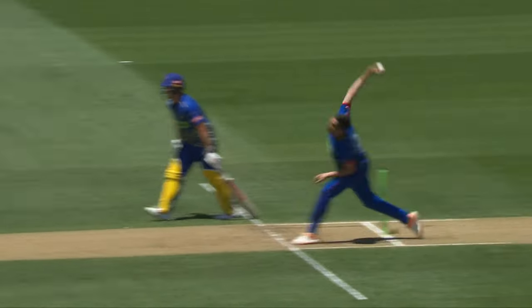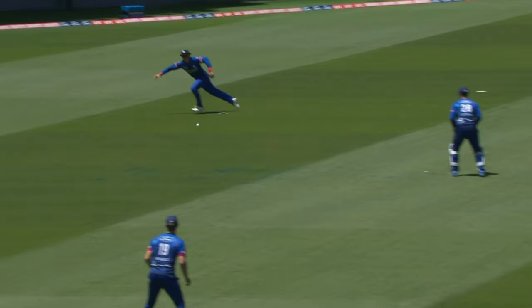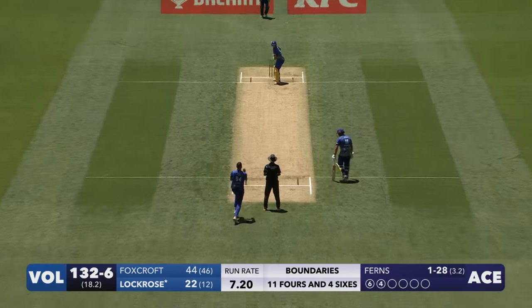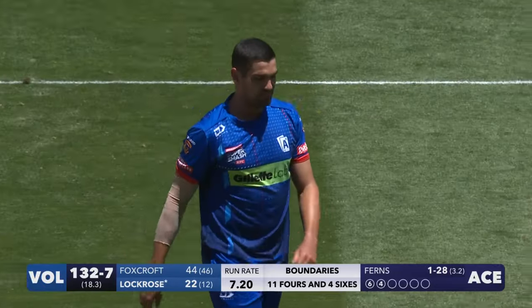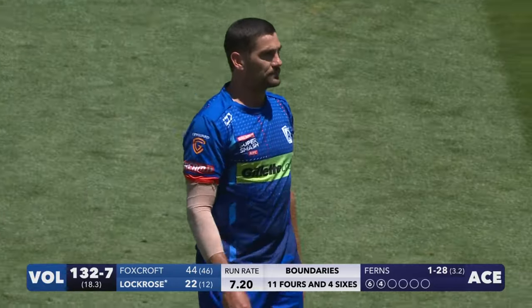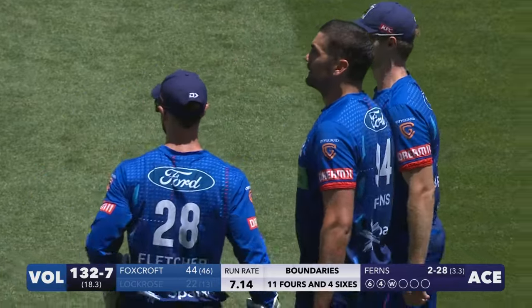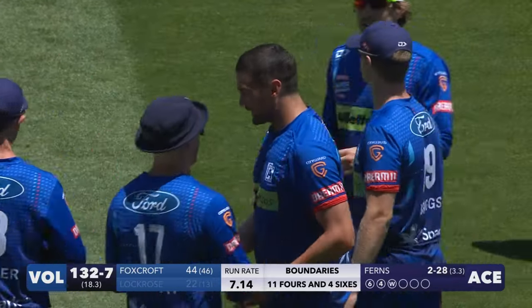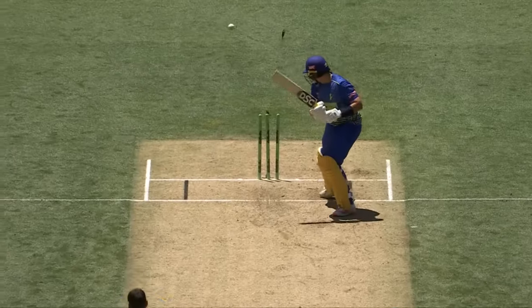He's gone a bit wider, got the length spot on — that's a beautiful yorker. Delfo gave it his best. Lock Rose gone now — his energetic, positive, intent-filled innings is over. Dunru Ferns gets the last laugh after getting hit for 10 off two balls, and that one there is spot on again, that yorker length — look at that.